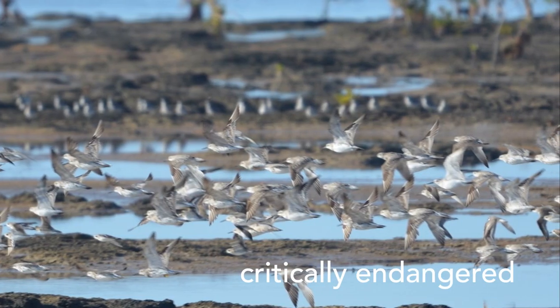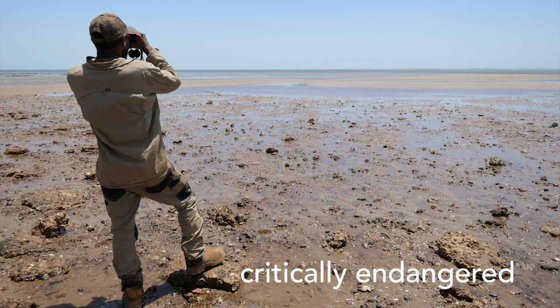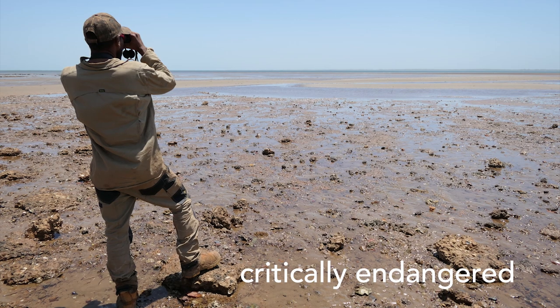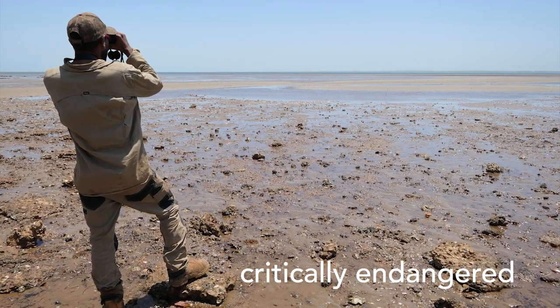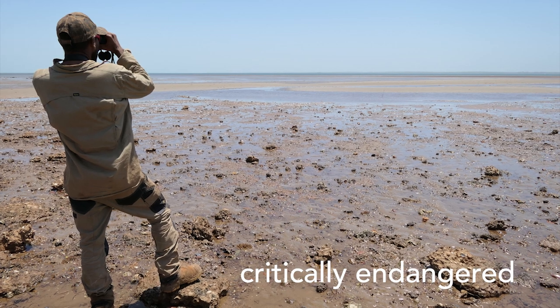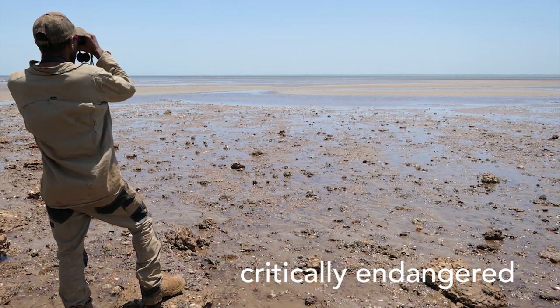The kuaku, they are now critically endangered and we're afraid of the species disappearing for good. All the shorebirds within the lower Gulf and around the Wellesley Island are important to the traditional owners.